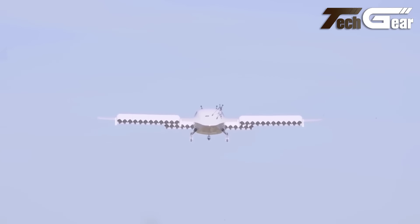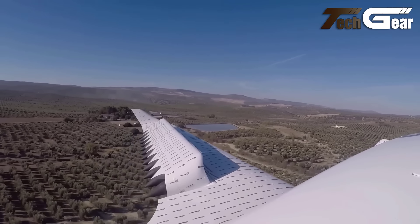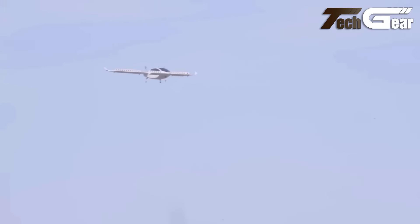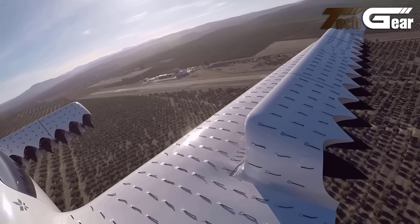Panoramic windows and a skylight enrich the passenger experience with stunning views. The VX4 stands out as a significant advancement in eVTOL technology, combining speed, range, and cutting-edge design to redefine urban transport.